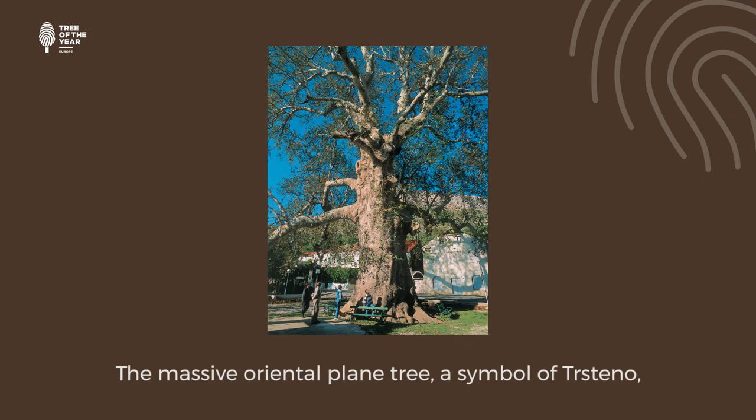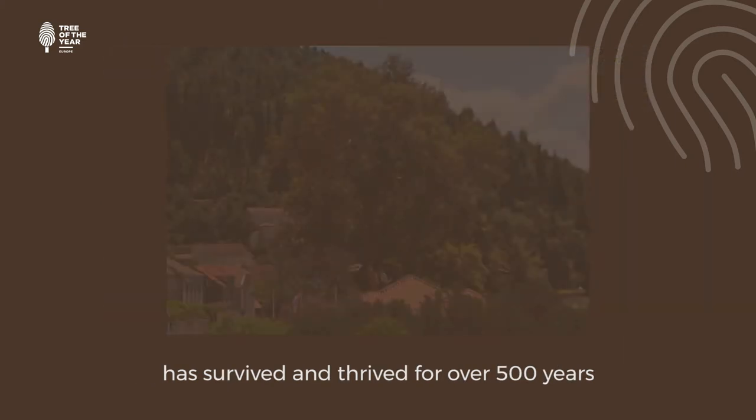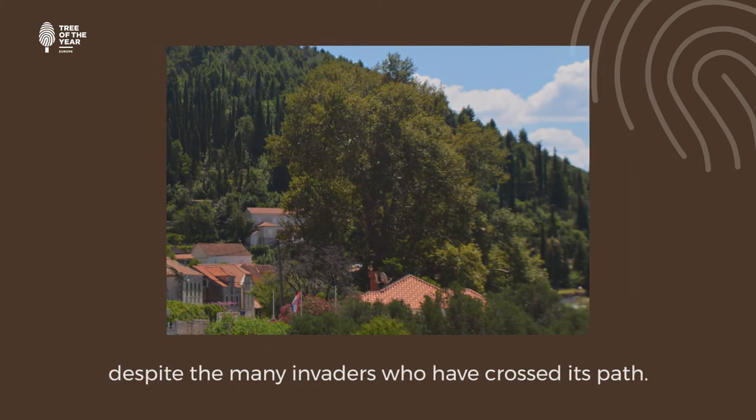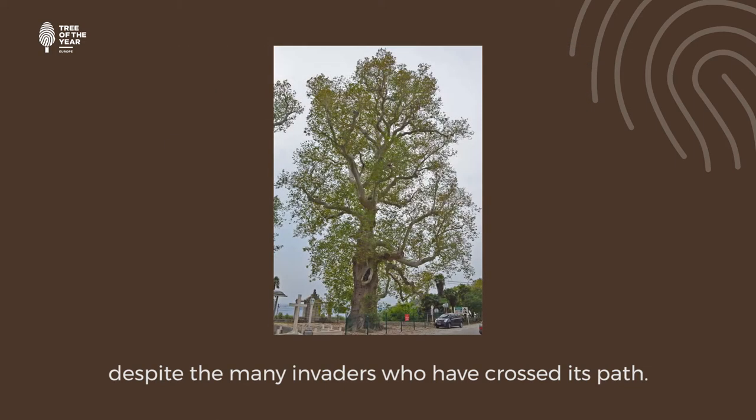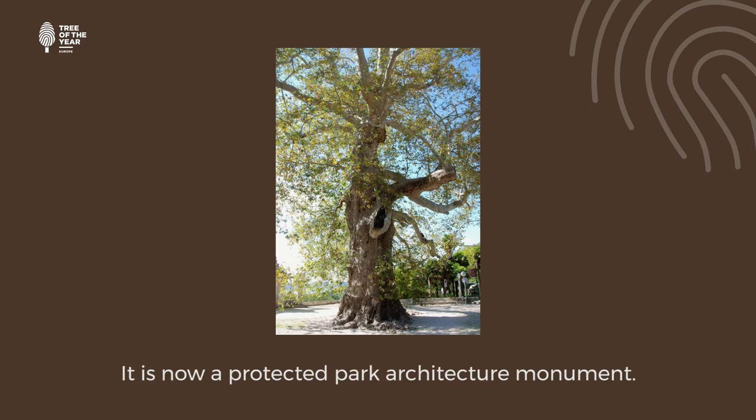The massive oriental plane tree, a symbol of Trestino, has survived and thrived for over 500 years, despite the many invaders who have crossed its path. It is now a protected park architecture monument.